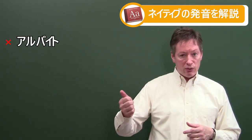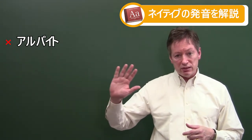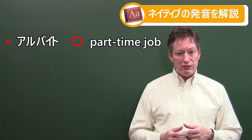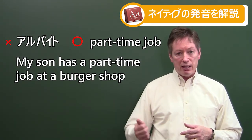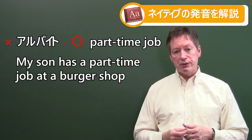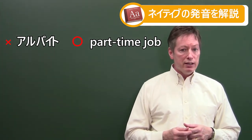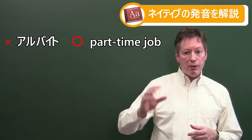The word 'Arbeit' actually means work in German, but not in English. It's a part-time job in English. So don't say 'Arbeit' — my translation is that it's German. In English it's a 'part-time job.' For example: 'My son has a part-time job at a burger shop.' Part-time tends to bring to mind younger ages, but even if you're in your 20s, 30s, or 40s, it's still a part-time job. So 'Arbeit' in English is going to be a 'part-time job.'